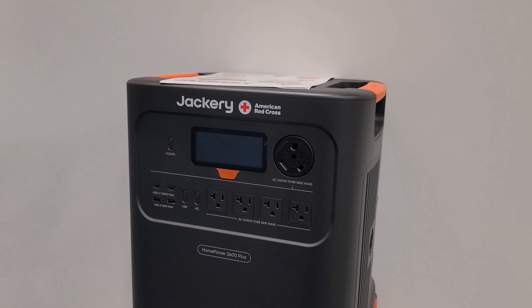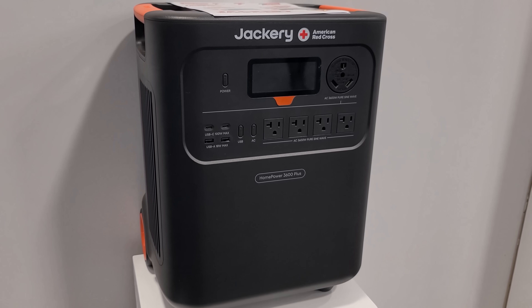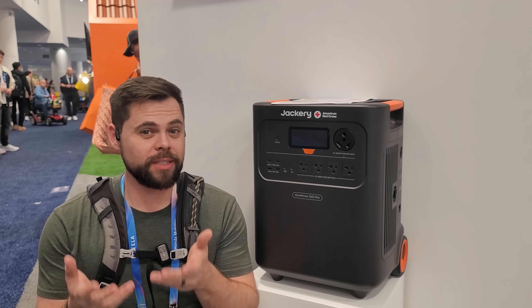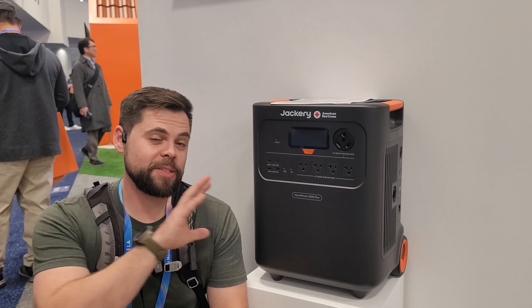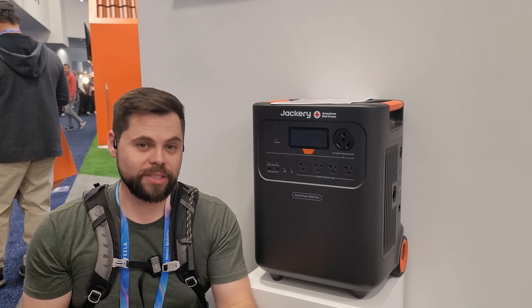One of the bigger steps up from the 1500 Ultra is the new 3600 Plus. I have a video on my channel covering all the details and test results. For simple home backup power, it can run a refrigerator, your Wi-Fi, freezer, and all your basics for an extended period of time. It has both a DC expansion port and an AC expansion port for extra batteries — they have batteries specifically for this unit. That way you can expand to higher capacity for a larger fuel tank to run your essentials longer.